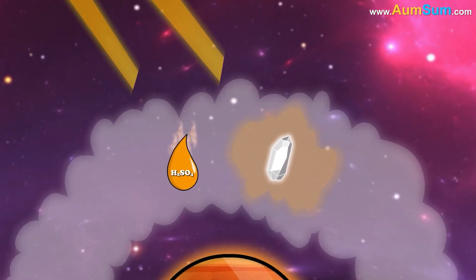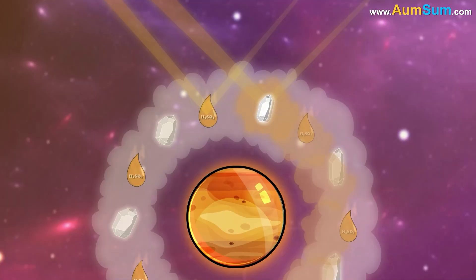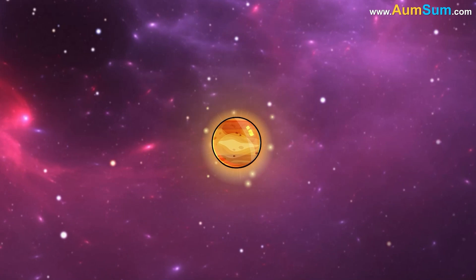Light bounces easily off the smooth surfaces of these spheres and crystals. Sunlight bouncing from these clouds is a big part of why Venus is so bright.